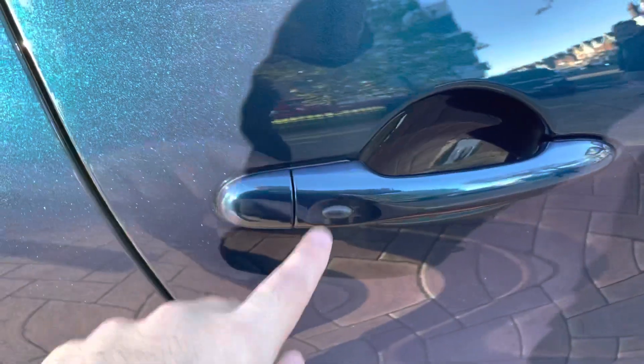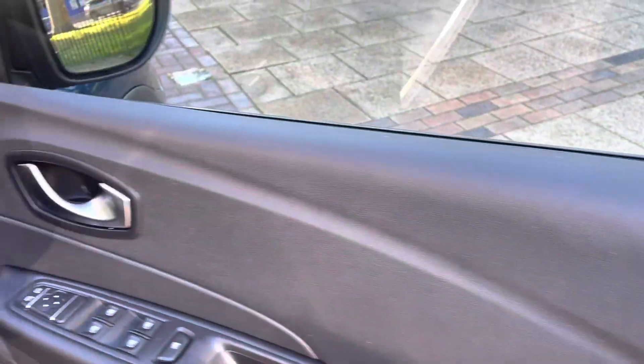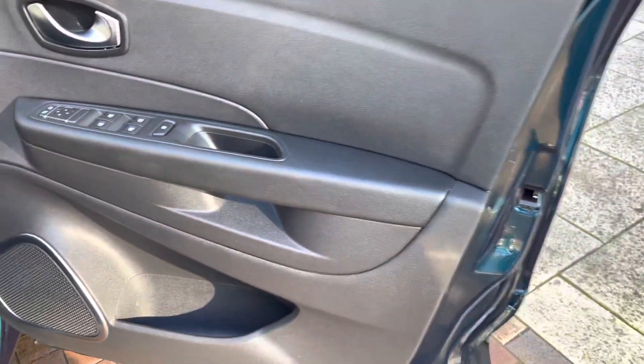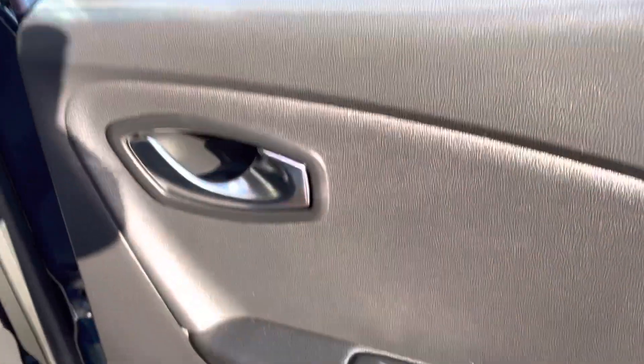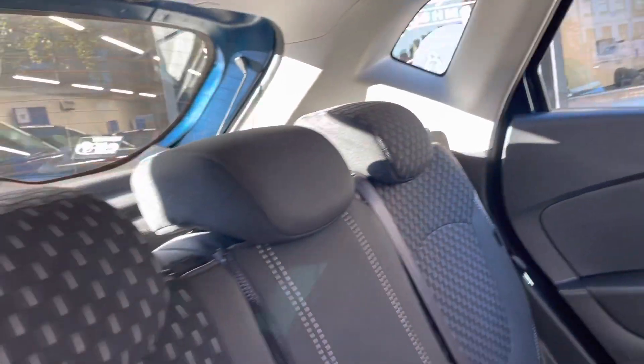It does have keyless entry, as you can see there is the button just there. You press that button — obviously the key has to be in your pocket or bag — and it allows you to open up the car. Looking at the back once more, it does have rear electric windows. It is pet-free and smoke-free, so there are no odours inside the vehicle.